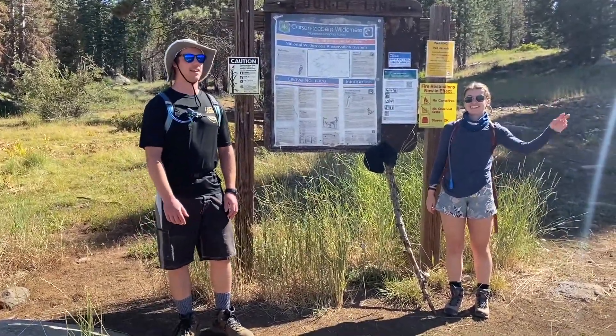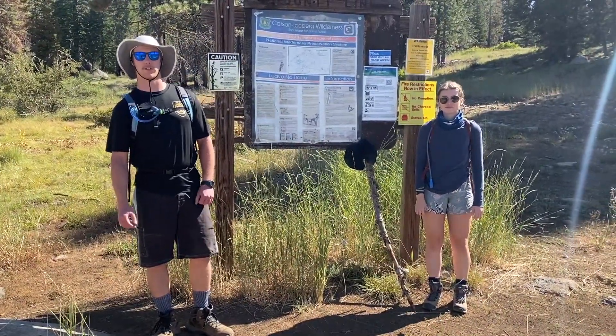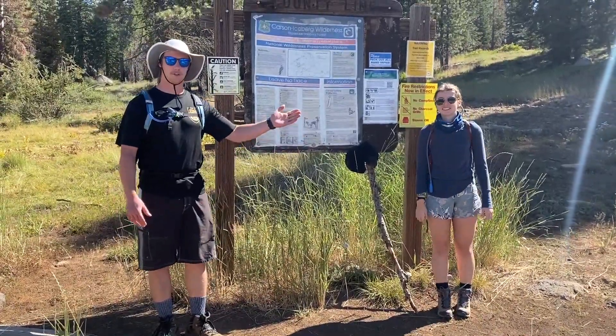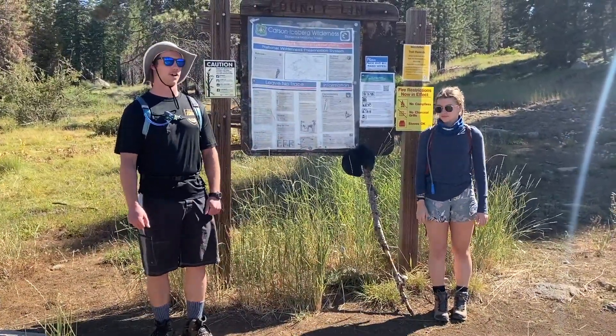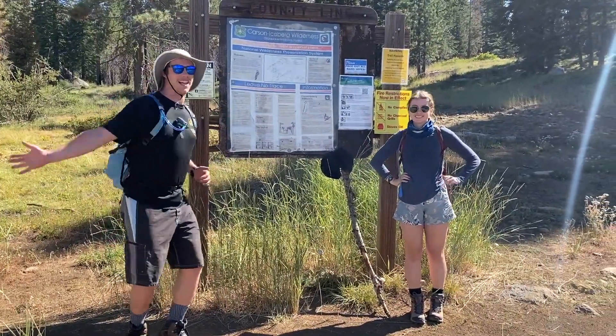Hey everyone, I'm Josh. I'm Jillian. And we're here with another virtual nature hike for you. Today we're going to Sword Lake in the Carson Iceberg Wilderness. Sword Lake is a very beautiful lake known for its great jump, great swimming, and it's gonna be a fun time. Let's go!